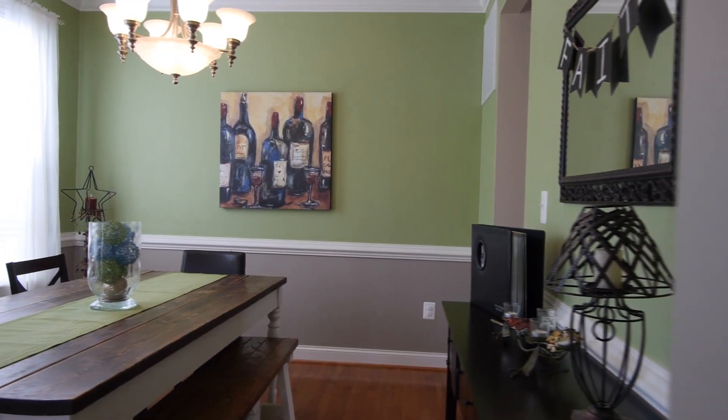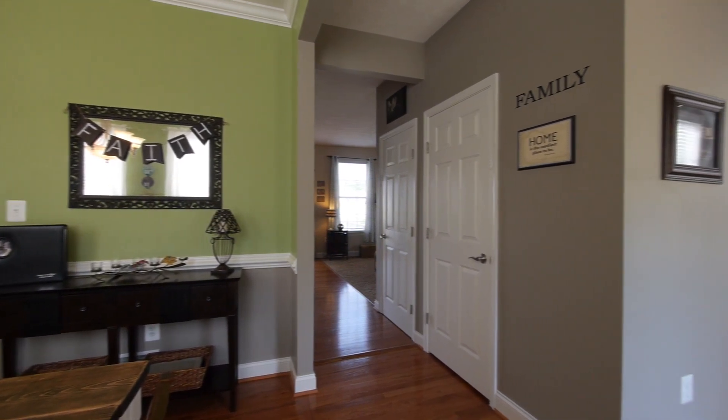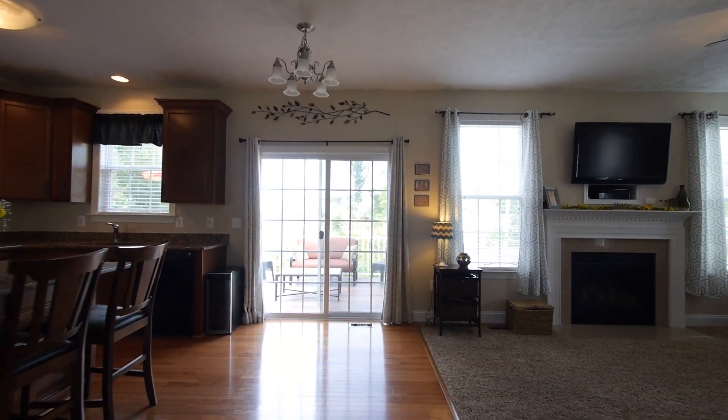The formal dining room is to the left and has chair and crown molding and segues nicely into the kitchen. The hardwood floor continues down the entrance hall, past a half bath, entrance to the unfinished basement and on into the kitchen and family room.